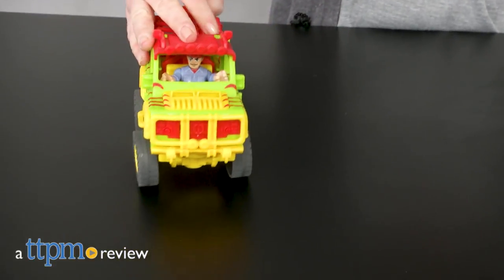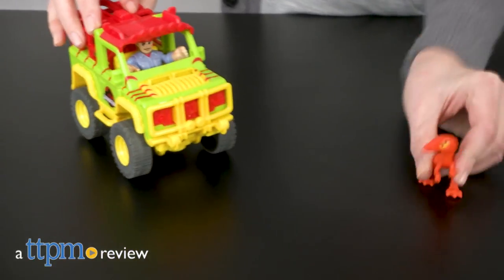Introduce young dinosaur lovers to some of the classic Jurassic Park characters through Imaginext Jurassic World Playsets. Hi, I'm Laurie from TTPM, here with two of Fisher-Price's Imaginext Jurassic World Playsets, each sold separately.